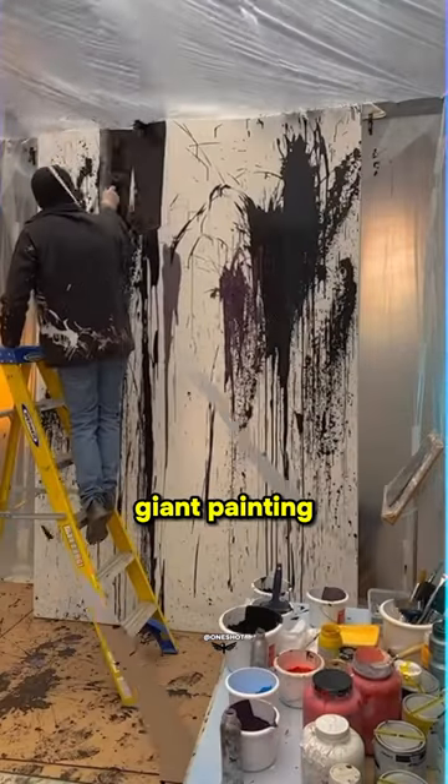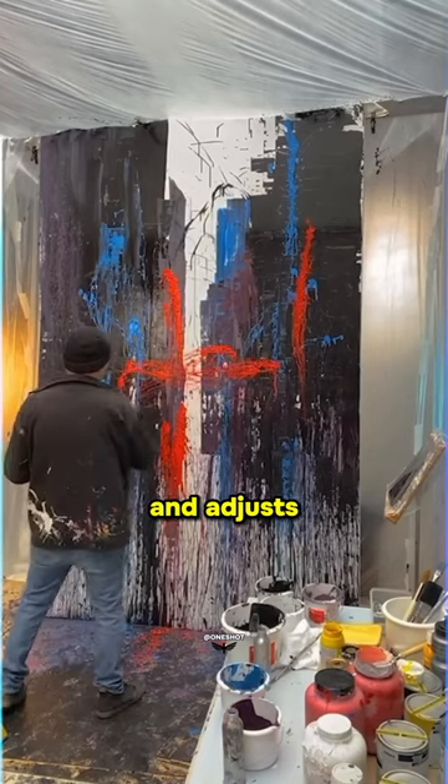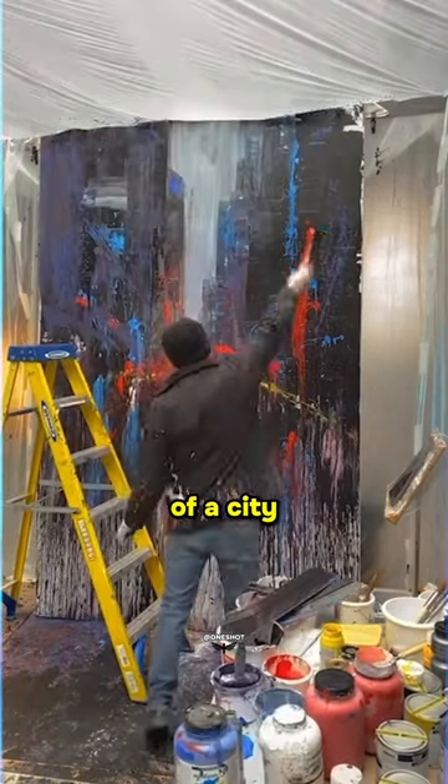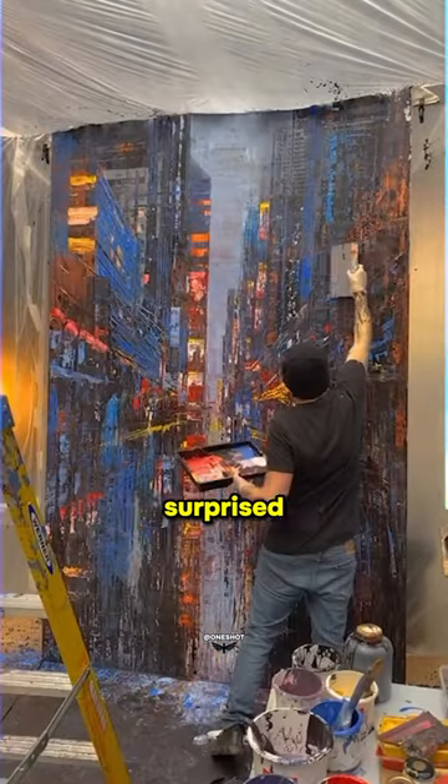Here is an artist who created a giant painting of Times Square, New York. He simply throws the paints and adjusts and optimizes the structure of a city in his unique technique. Watch till the end — you would be surprised by the artwork.